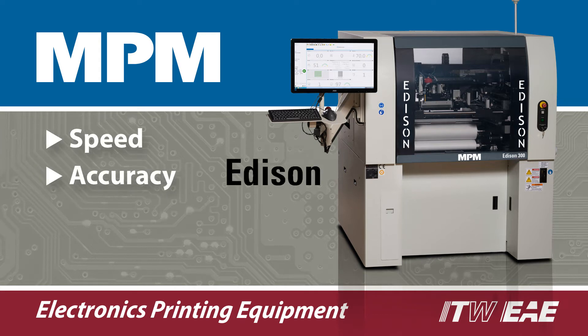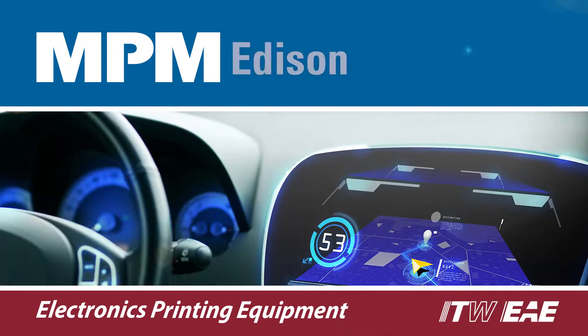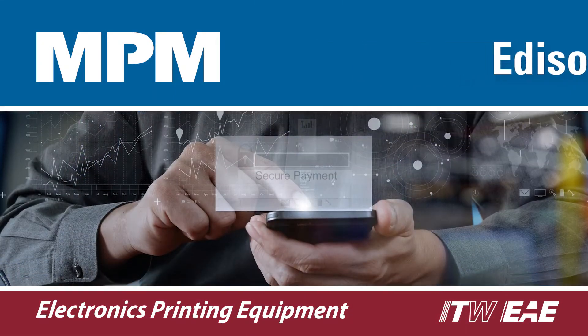The next generation MPM Edison is designed to meet the demand for increasing throughput, yield, and performance requirements from automotive and smart device electronics manufacturers.